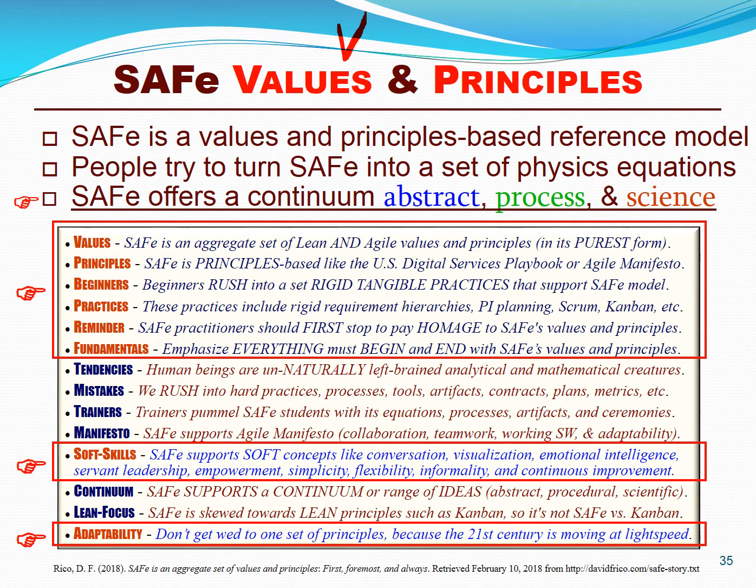At its core, lean and agile thinking is a system of values and principles like the agile manifesto — conversations, teamwork, working software, continuous improvement. However, people want to turn SAFe into a complex system of processes, tools, and metrics. If you want to be successful with SAFe, you must focus on soft concepts like conversations, visualization, emotional intelligence, servant leadership, empowerment, simplicity, flexibility, and continuous improvement.